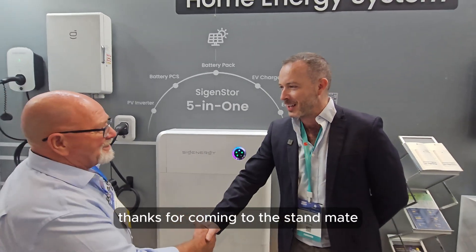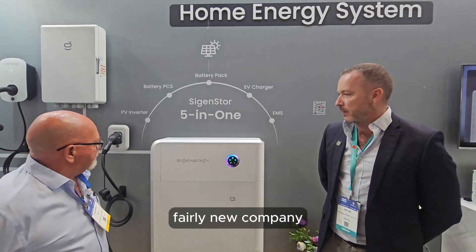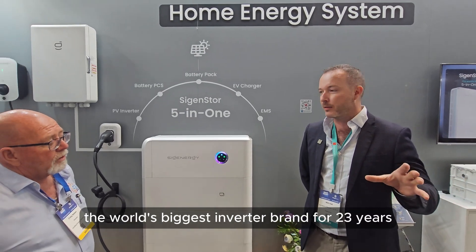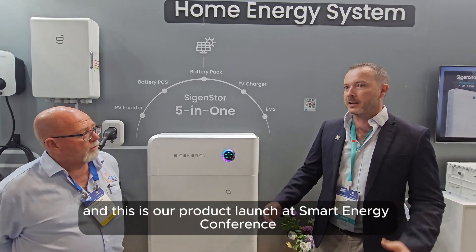SIG Energy is a fairly new company, but we've probably got the most experienced team. Our CEO was the president of the world's biggest inverter brand for 23 years. This is our product launch at the Smart Energy Conference.